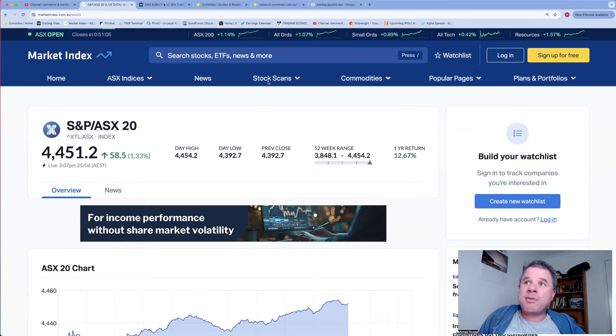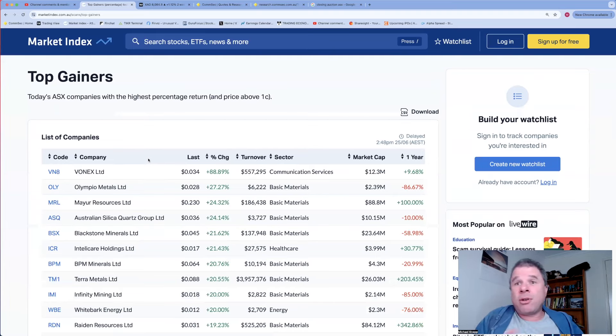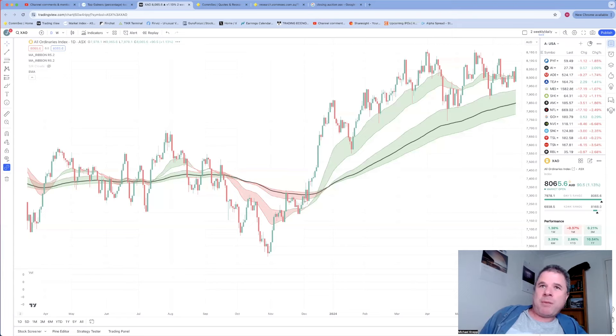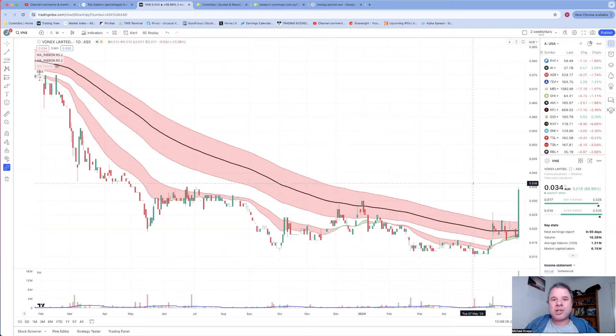Let's have a look at the best and worst performing companies. Vonex is up obviously because of the scheme of arrangement. Looking at the Vonex chart - share price was in a downtrend, so this is the definition of a breakout, but it's the completely wrong type - it's a takeover, not a good financial announcement. The reason you get a really long green candle body is because they released the scheme of arrangement during trading.